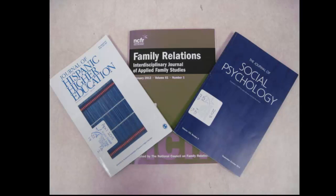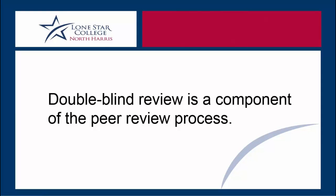Now, let's say that instead you've written an article for a scholarly journal. You send your manuscript to the editor of that journal. The editor makes a few copies of your manuscript and removes your name from those copies. Then the editor sends those copies to recognized experts or scholars in the field about which you are writing. Those experts carefully review and critique your article. They send their critiques back to the editor. The editor takes those critiques, removes the reviewers' names from them, and sends those critiques back to you, the author of the manuscript. The reviewers don't know who wrote the article, and the author doesn't know who reviewed the manuscript. This is called double-blind review.